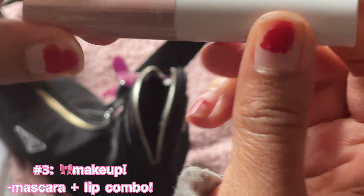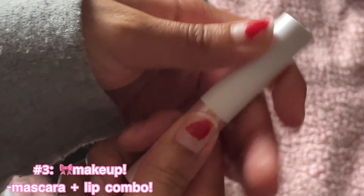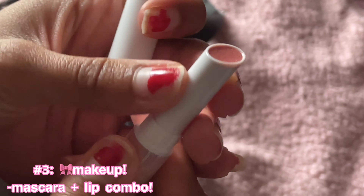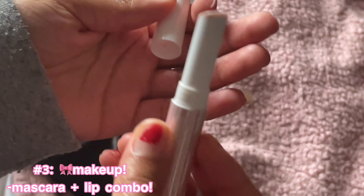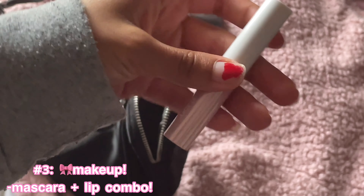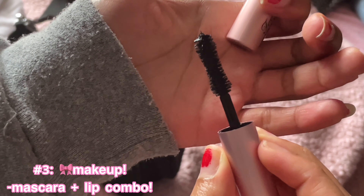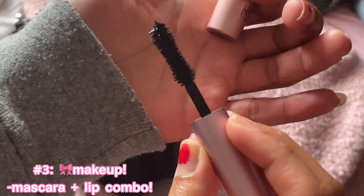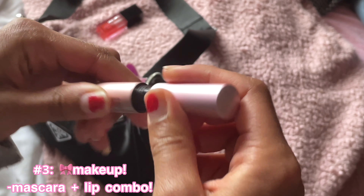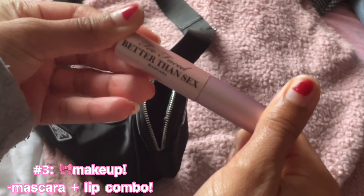Right here is the Tarte Maracuja Juicy Lip and I absolutely love this as well. It smells so good — it's kind of like a lip gloss but in lipstick form and it's just amazing. It's such a pretty color when you put it on, I totally recommend this, I got it from Ulta. I also have this Too Faced mascara. I've been doubling it — wearing it together with the Telescopic mascara. You put the Telescopic on first and then this on top. It's literally so pretty.